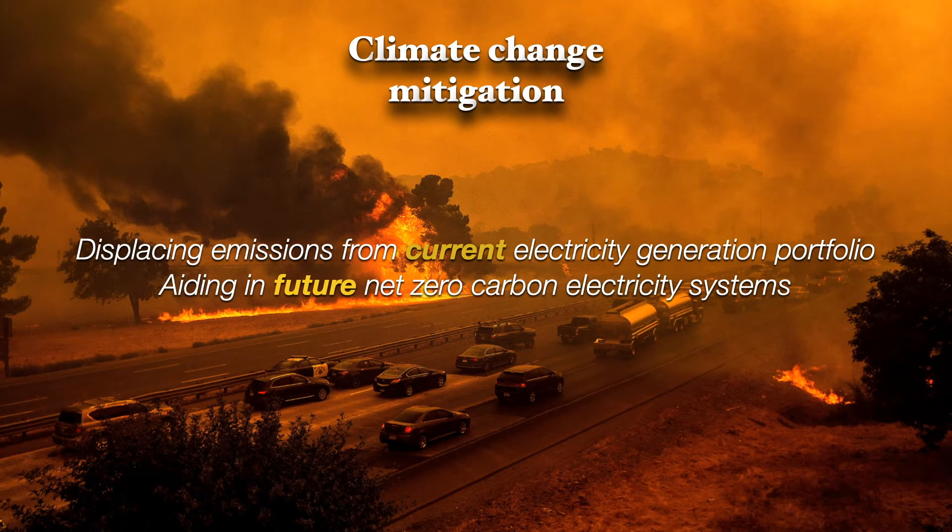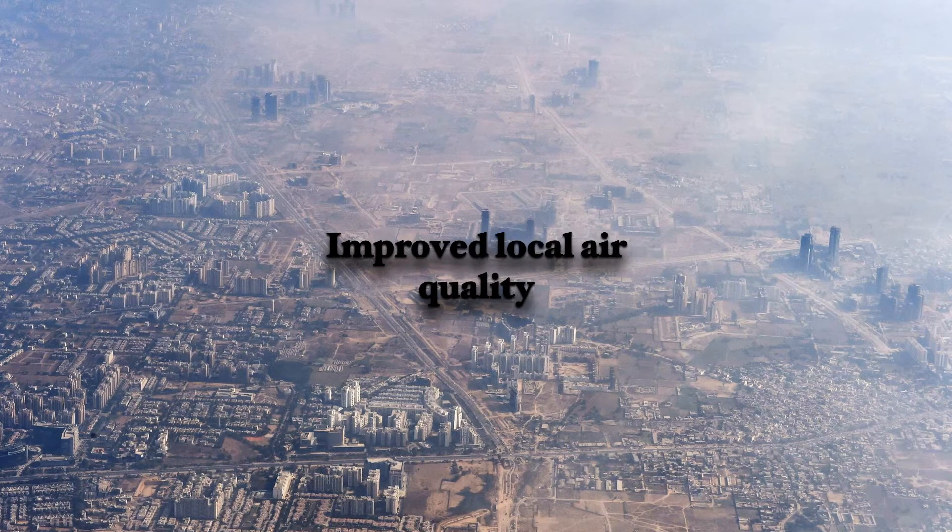Now let's understand why solar PV is important — and remember these are just some examples, so feel free to think beyond the references. Solar PV can mitigate climate change by decarbonizing electricity generation, reducing emissions by displacing current coal and gas-fired plants or aiding future net zero emission electricity systems where increased demand can be met with increased solar PV capacity. Next is local air pollution mitigation: by installing solar PV in cities, part of their electricity demand can be offset by renewable energy, leading to less use of fossil-fuel-powered generators and reduced air pollution. For Irish cities, wood burning for house heating can be replaced by electric heating powered by solar PV, resulting in improved local air quality.